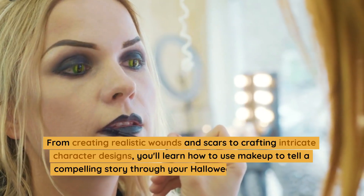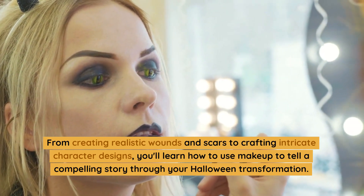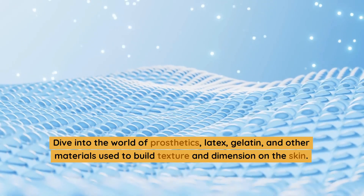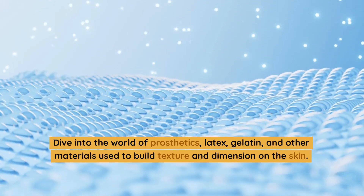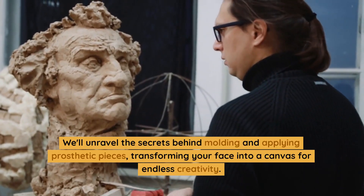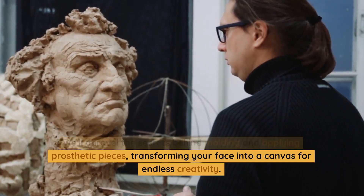From creating realistic wounds and scars to crafting intricate character designs, you'll learn how to use makeup to tell a compelling story through your Halloween transformation. Dive into the world of prosthetics, latex, gelatin, and other materials used to build texture and dimension on the skin. We'll unravel the secrets behind molding and applying prosthetic pieces, transforming your face into a canvas for endless creativity.